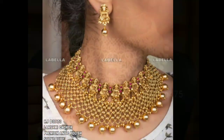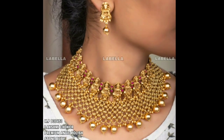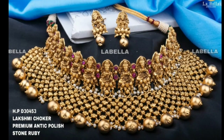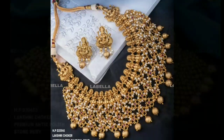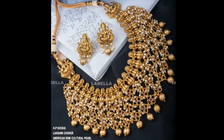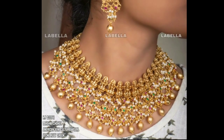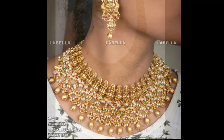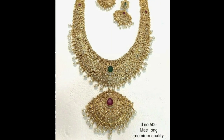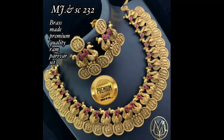Gold choker necklace is not just a famous piece of jewelry in the west but has been a traditional style of jewelry across India for centuries. Right from royalties wearing semi-precious stones embedded designs, to a simple solid metal choker style worn by local women on a daily basis, this style of necklace has been in the Indian jewelry tradition since always.